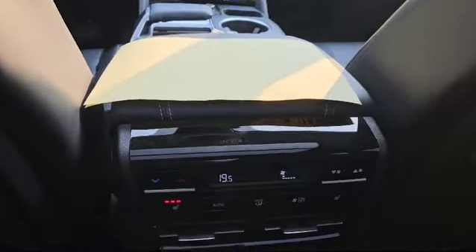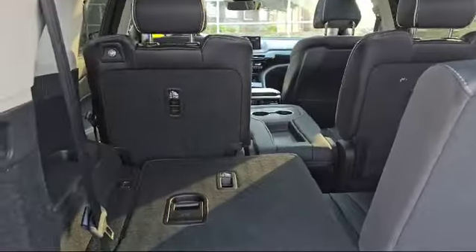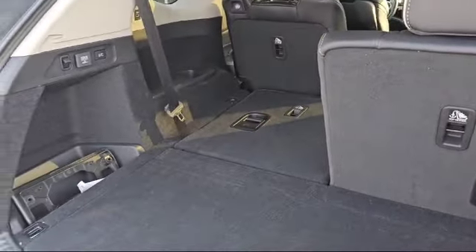In the back you also have climate control and second-row heated seats. Here is how the trunk configuration looks — you've got a power liftgate back here. This is how much space you have with the seats up, and how much space you have with the seats folded down.